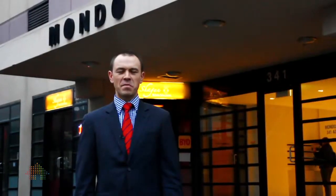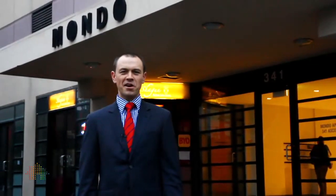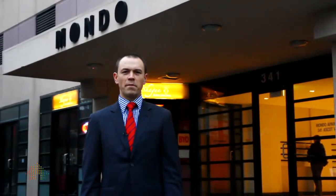Thanks for spending the time to view 806 Mondo Apartments. My name is Ryan Pagan from Stockdale and Lego, and I look forward to seeing you at one of our open for inspections.